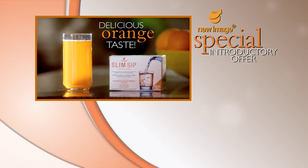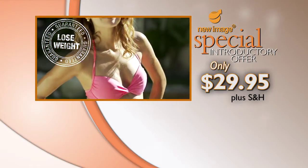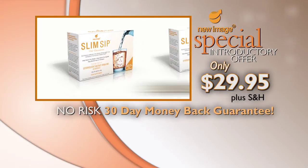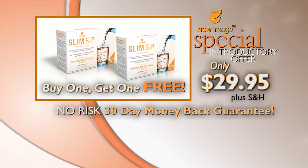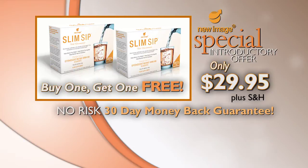Call now and get your box of 30 Slim Sips for just $29.95. We're offering a no-risk 30-day lose weight or your money back guarantee. But wait — call now and we'll double your order for free. That's right, you'll receive a second box of Slim Sip absolutely free. Take advantage of this special limited time introductory offer. If you're serious about losing weight, there is a better way. Call or go online and order the proven effective Slim Sip today.